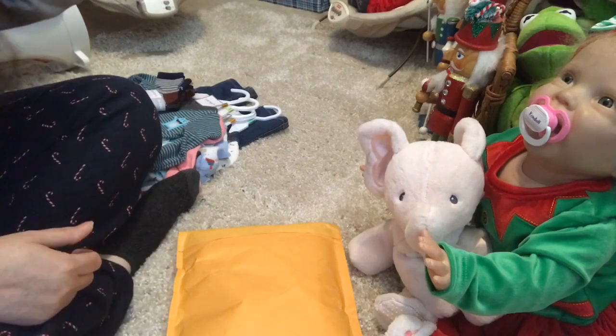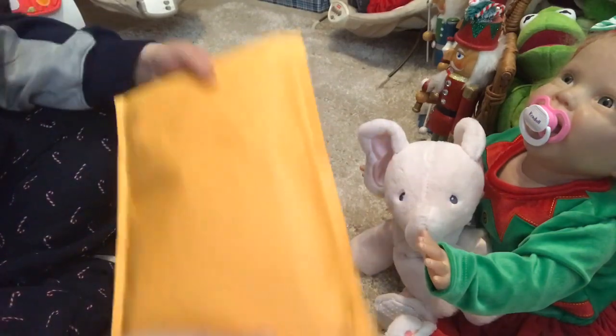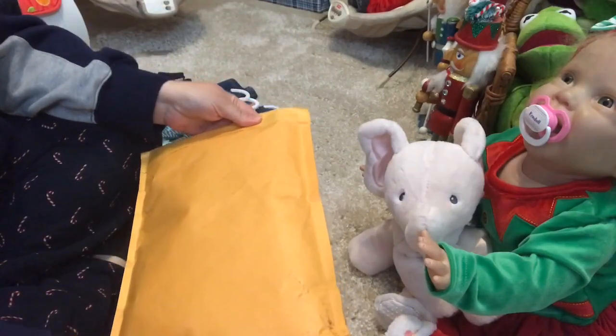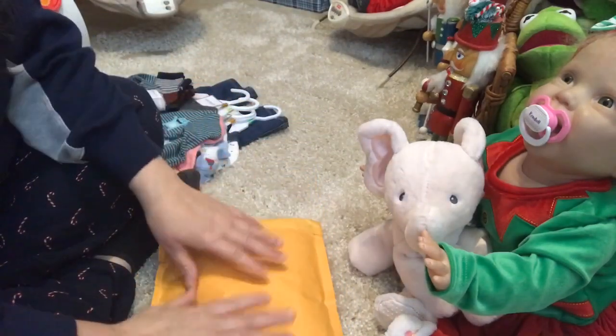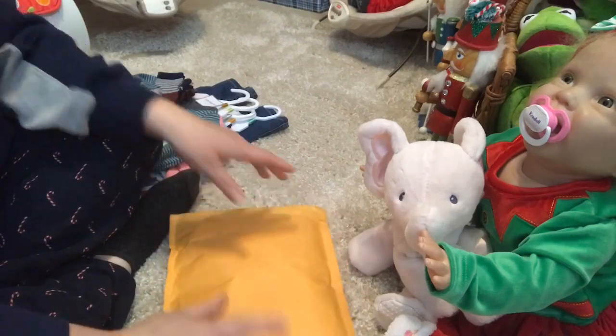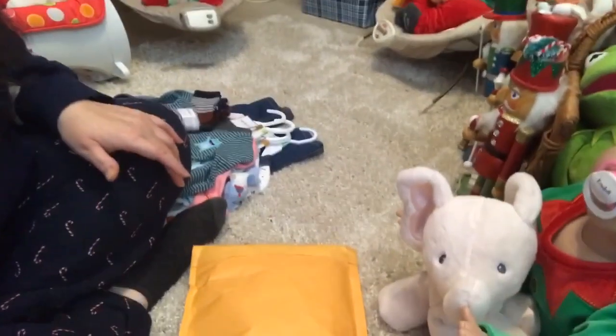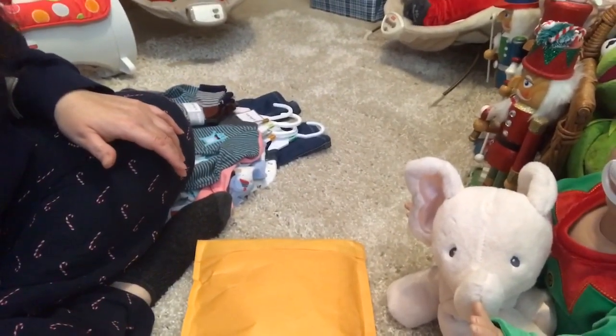Hi guys, happy Sunday. I have some Christmas Happy Mail to open from my friend Caroline from Caroline's Little Nursery on Instagram, so I thought I would open that with you guys. But first of all, I want to share a small haul with you guys.